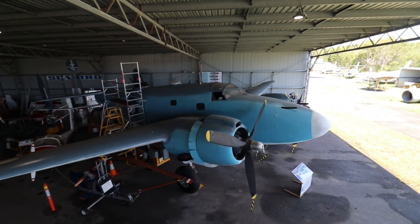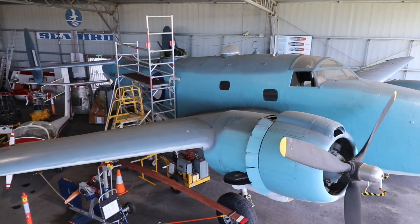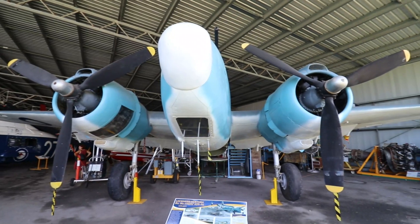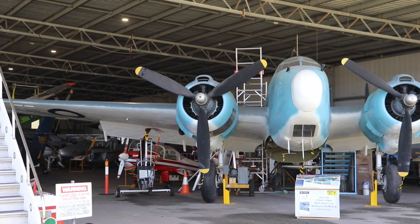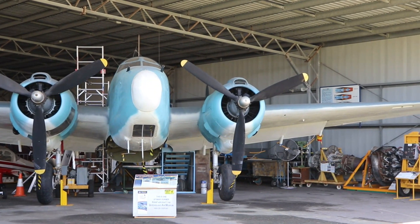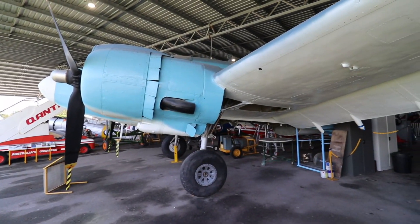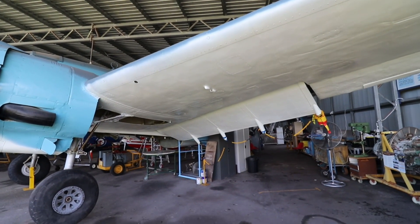Somebody was very excited to see this almost fully restored Lockheed Ventura World War II medium bomber. It first saw action in Europe in 1942 with limited success. Beefed up, it later served in the Pacific theater where it had greater success. The colour scheme of this example was typical of US aircraft in the Pacific. Here you can get a closer look at the engine, nacelle, and undercarriage.